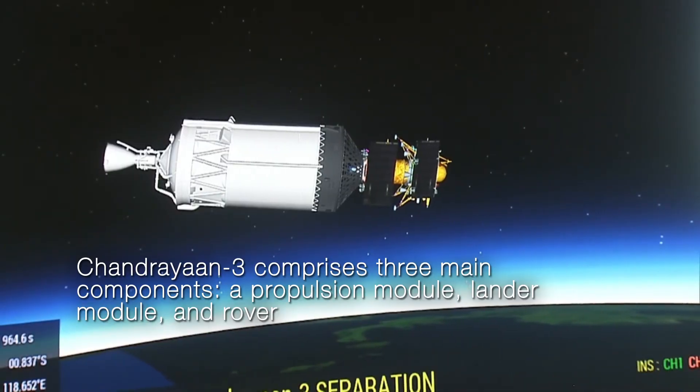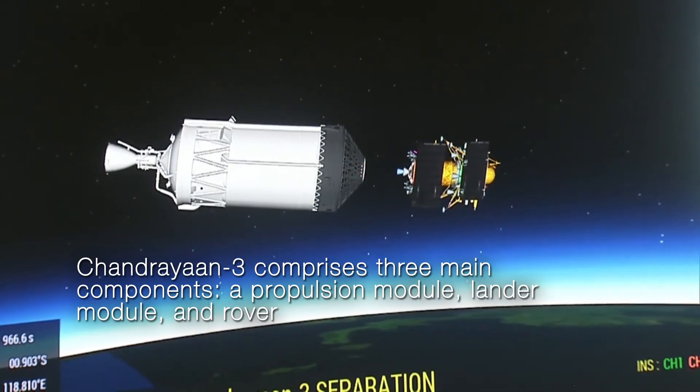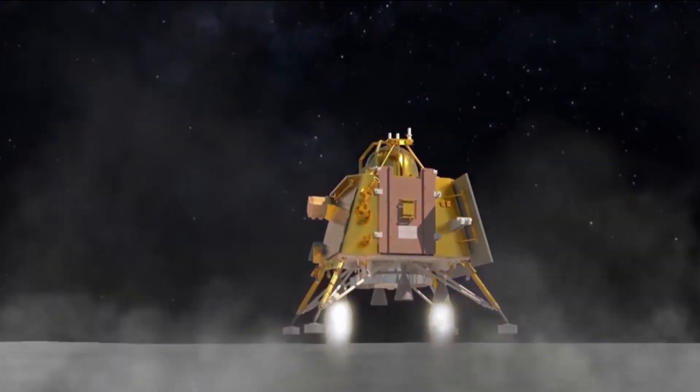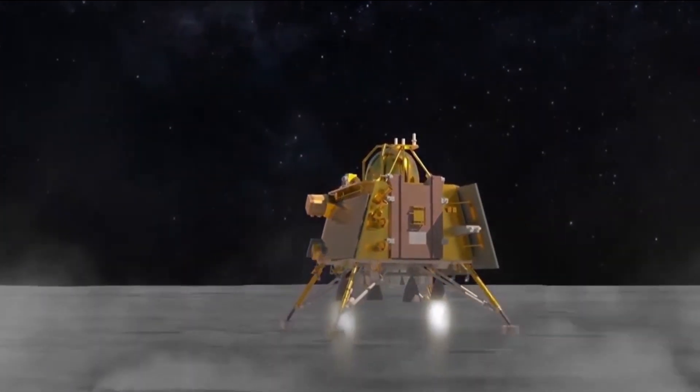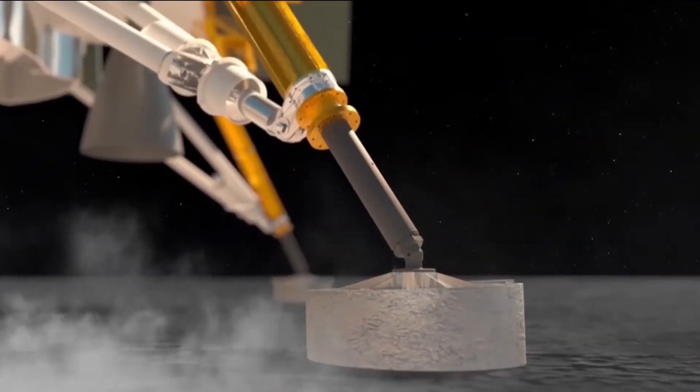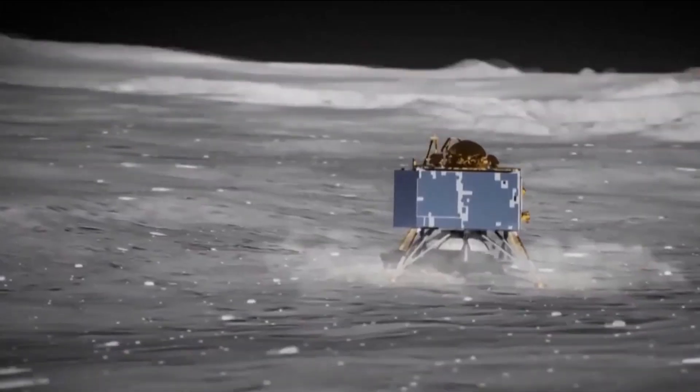The launch of Chandrayaan-3 was a moment of national pride for India. The spacecraft was equipped with a lunar lander and rover. Its mission was to land on the moon's south pole, a feat yet to be achieved by any other nation. This 40-day-long journey was meticulously planned with precision.